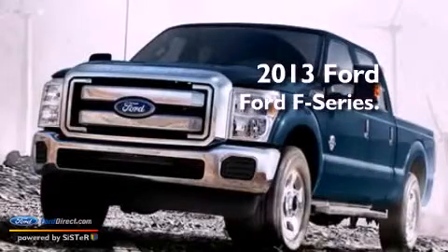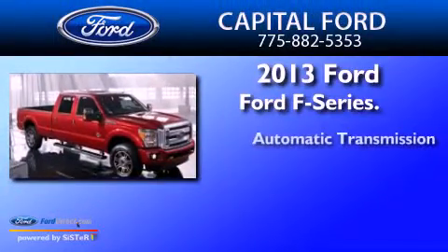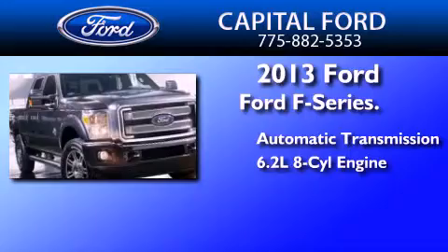This is a brand new 2013 Ford F-Series. This truck has an automatic transmission and a 6.2 liter V8.